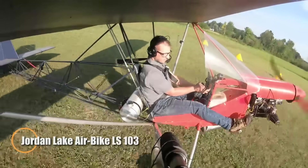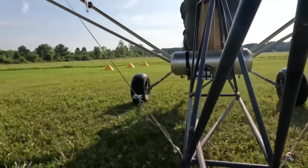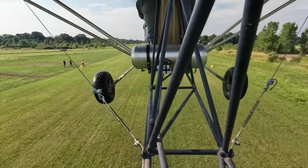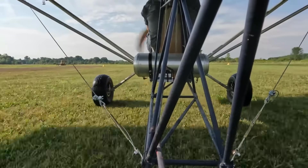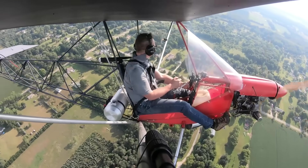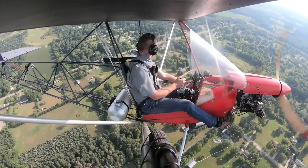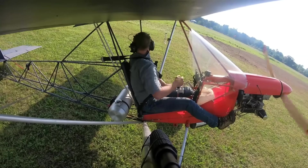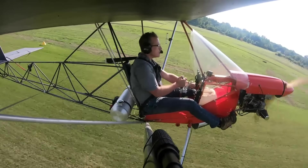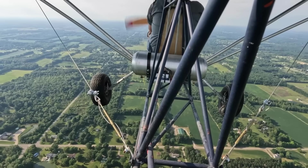The Jordan Lake Airbike LS103 offers a flying experience as raw and thrilling as riding a motorbike through the sky. With your feet resting on rudder pedals outside its narrow fuselage, every movement of air feels personal and alive. Its tubular steel frame and handcrafted wooden wings combine durability with feather-light responsiveness, creating an aircraft that embodies simplicity and freedom. Powered by a lively 40- to 50-horsepower Rotax or Hearth engine, the Airbike leaps into the air from just 150 feet of runway, climbing with ease and cruising comfortably at about 60 mph. Builders can assemble the aircraft in roughly 250 hours, turning the process into part of the adventure.